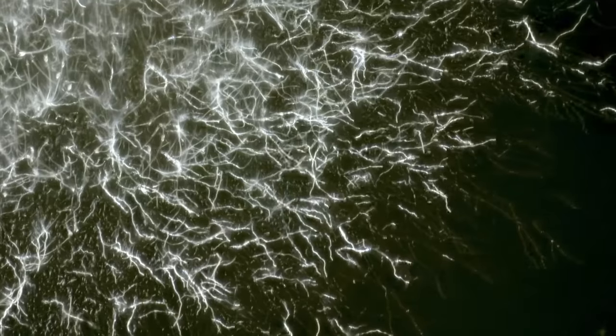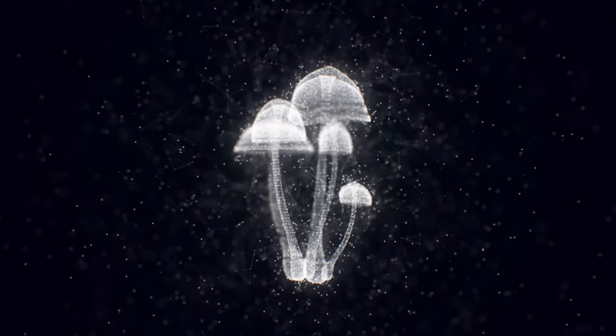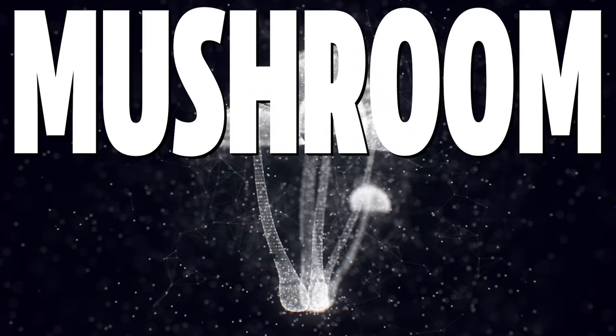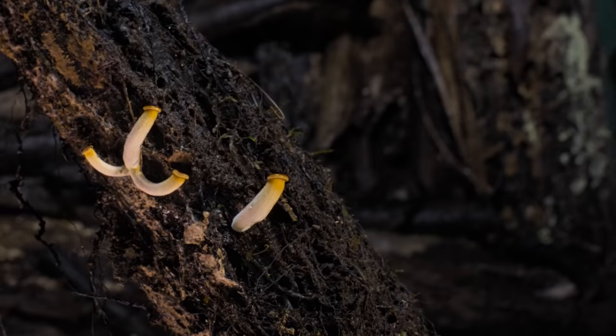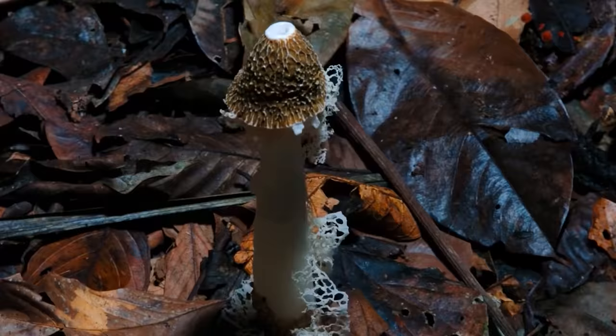Spores drop, mycelium runs, mushrooms fruit, and spores drop again. It's obviously a little more complicated than that, but those six words describe what is known as the mushroom life cycle — a process of birth, life, death, and rebirth shared by all mushrooms across the globe.